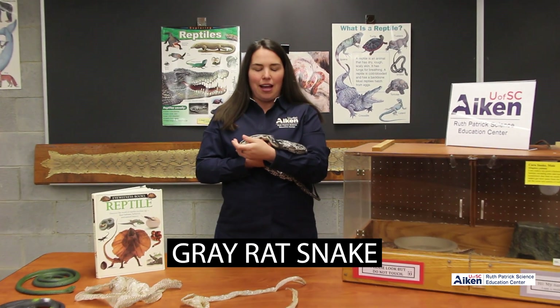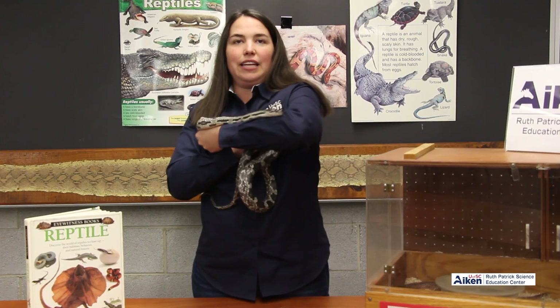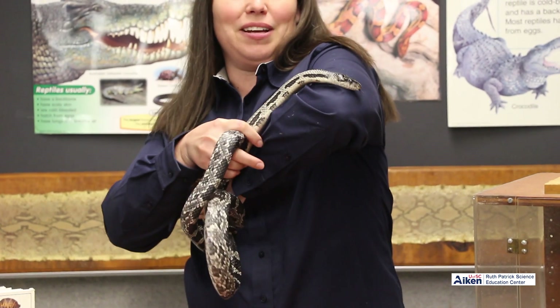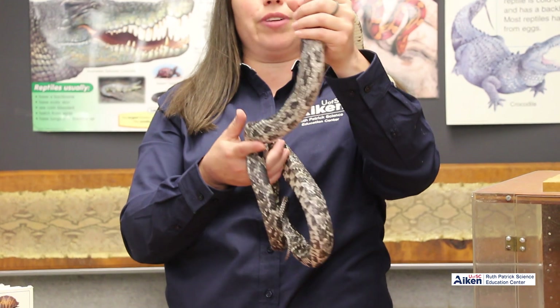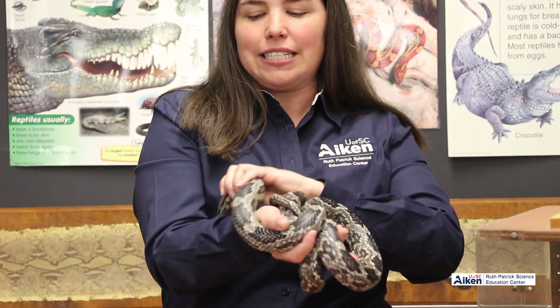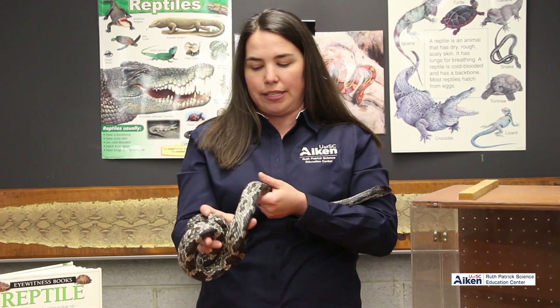This is our gray rat snake, Betsy — we've had her for a couple of years. She is common in a wide variety of areas and habitats around here. They can grow up to four to six feet long. They eat a variety of small mammals like mice, rats, and squirrels. They're great climbers, so they can get up into nests and eat birds and eggs as well. She is non-venomous — all of our snakes here at the Ruth Patrick are non-venomous. There are many different varieties: black rat snakes, gray rat snakes, red rat snakes — she would be considered a gray rat because of her gray coloring.